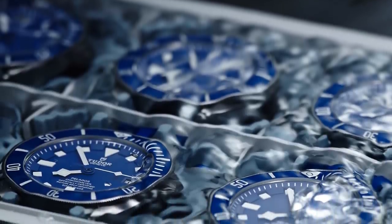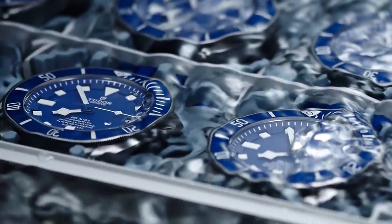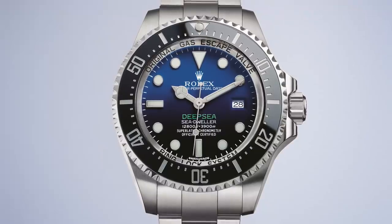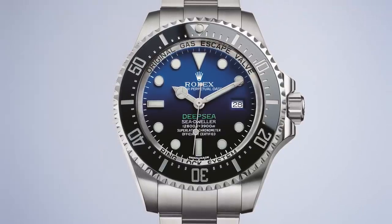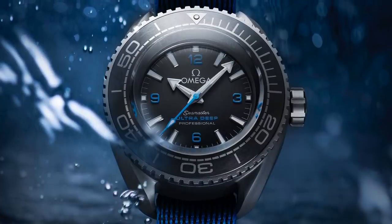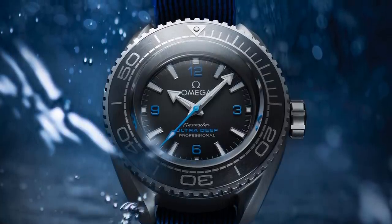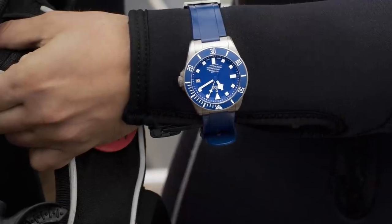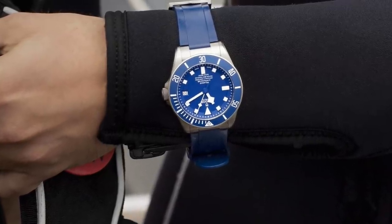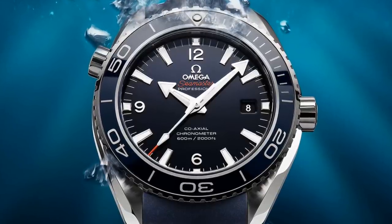To give you an idea, a Tudor Pelagos is made from Grade 2 titanium with a 316L stainless steel caseback, whilst the Rolex Sea-Dweller Deepsea is 904L stainless steel — a softer but much more corrosion-resistant form — with a Grade 5 titanium caseback. Grade 5 titanium is generally more expensive and is seen on more costly timepieces. Due to its lightness and more specialised nature than steel, most titanium watches are sports watches, and this is where I'm going to stick for this video.